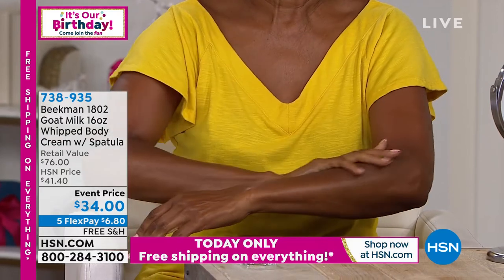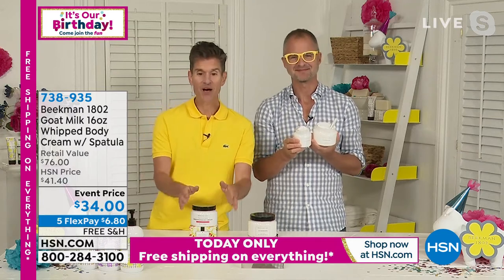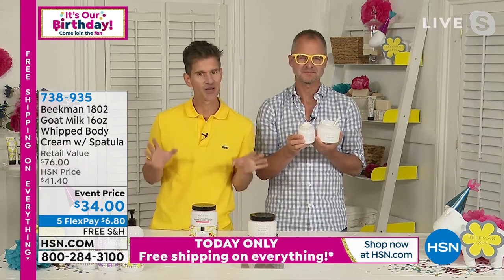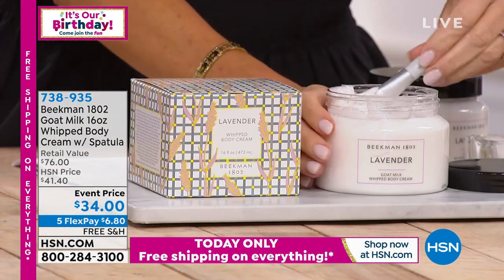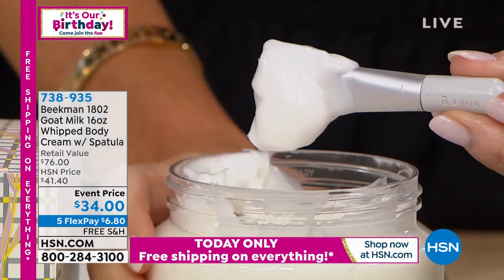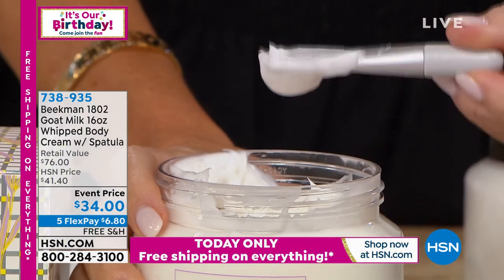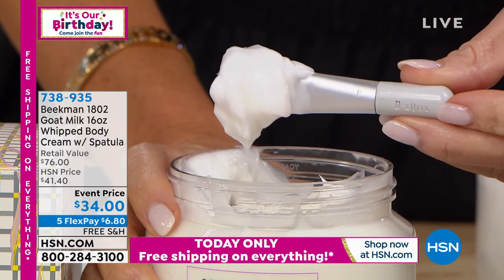You're getting the super size of the lavender. If lavender happens not to be your choice but you still want the super size, we also have it in the Apricot and Honey Green Tea, which is exclusive here to HSN — but not a lot left. The lavender is one of our newest scents, inspired by Slate Hill Flower Farm, which is just over the hill from us — less than a mile away. They're in the middle of the lavender harvest right now and it's beautiful — they grow many different rare kinds. By the way, you're getting the spatula too along with the super size; you only get the spatula when you get the super size.